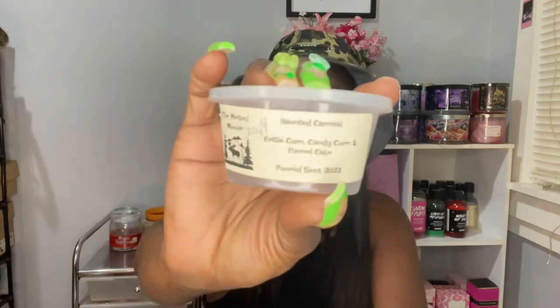Day four was melt a carnival scent, and I did Huntsy Carnival from the Melty Mousse, which is Kettle Corn, Candy Corn, and Funnel Cake. This one was really nice — really good Funnel Cake and Candy Corn. That's mostly what I got.